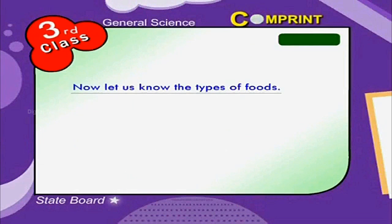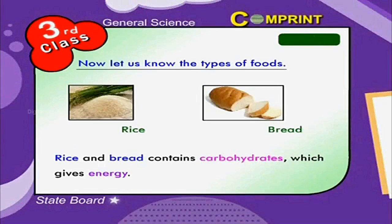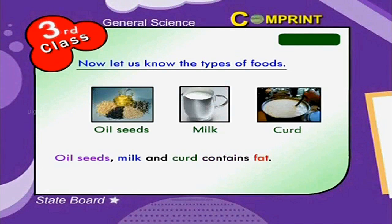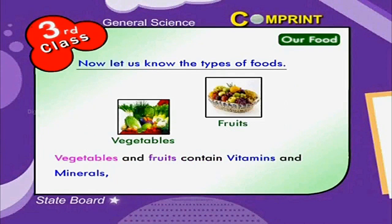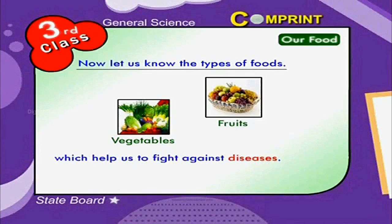Rice and bread contain carbohydrates, which give energy. Oil, seeds, milk, and curd contain fat. Pulses and meat contain proteins to grow the body. Vegetables and fruits contain vitamins and minerals, which help us to fight against diseases.